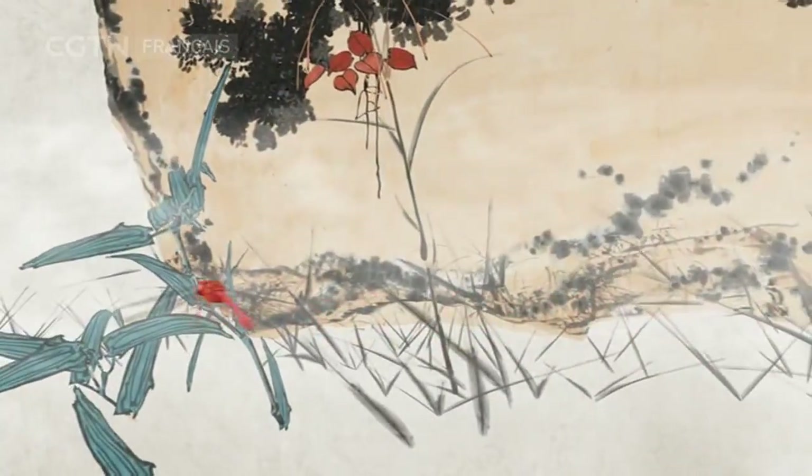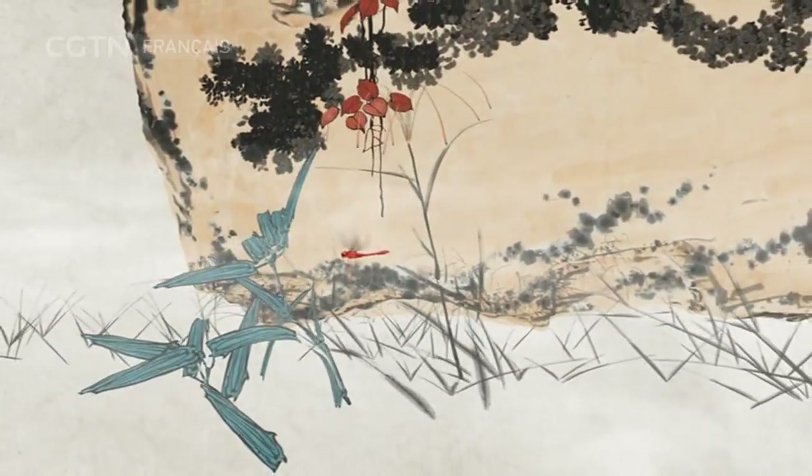Devant le rocher, les herbes se courbent, offrant une riche gradation. La structure témoigne de la puissance du printemps.